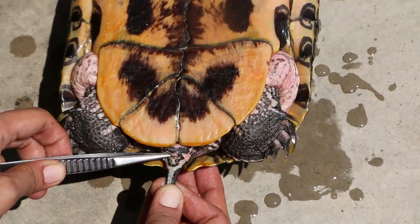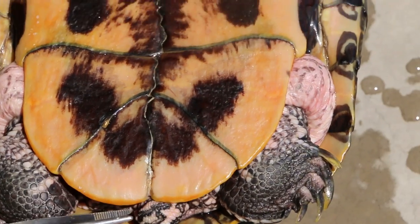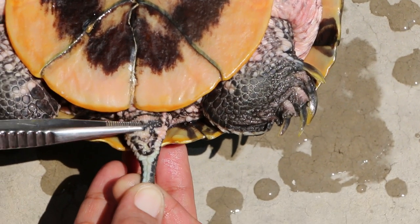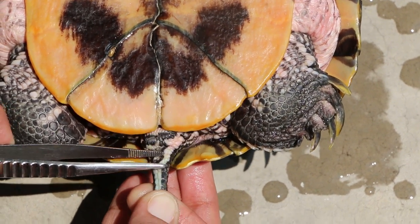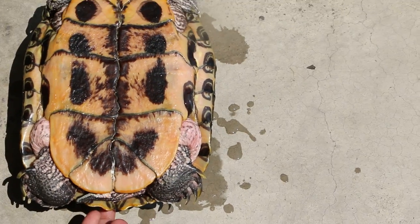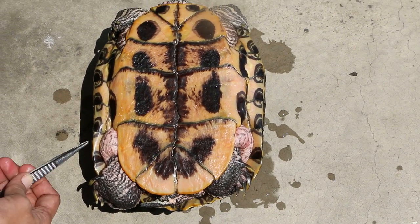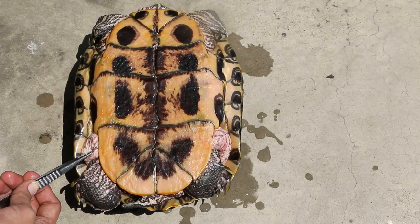Using forceps to point to the cloaca — the cloaca has not prolapsed out. She does pass stools so you can see there's no tissue coming out. The side of the skin is reddish, and I suspect that she has been trying to walk.